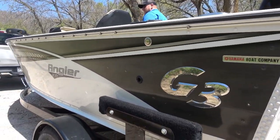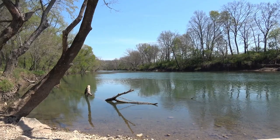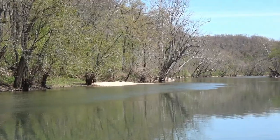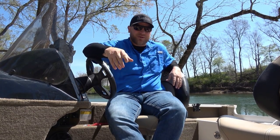We're in our Deep V Angler Series boat here from G3. It's a versatile boat and we're going to show you that today getting in this narrow river. Some shallow spots, we're going to be a little careful, but we got some good shade, we got some good laydowns, some good rock, and we're going to chase these little fish and just see what we can do today. So come along with us.